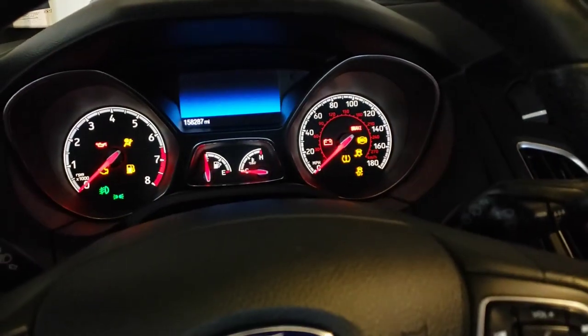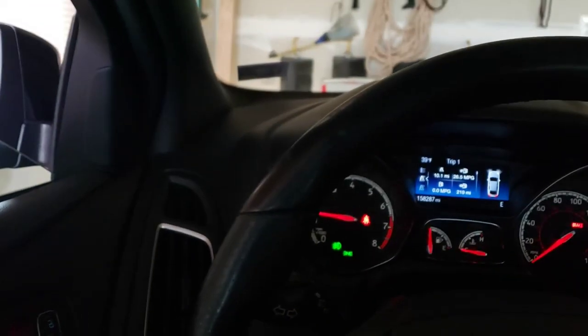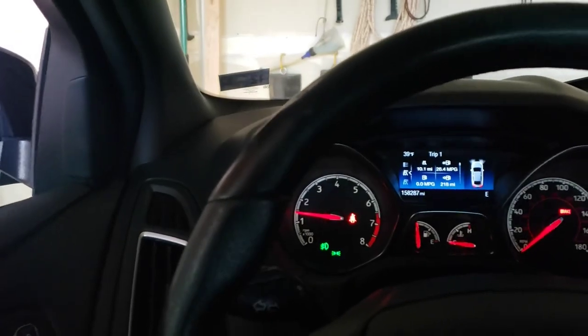Let's have this cold start real quick. Oh man, it is not loud for the cold start in the morning. It's normally a lot louder than that.